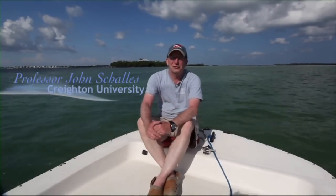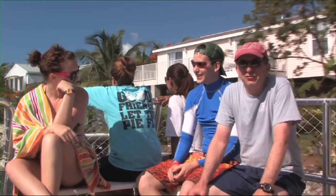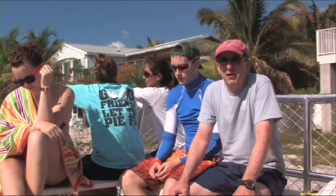I'm John Chalice. I'm a professor of biology at Creighton University, and I'm also the director of the environmental science program. This is the Creighton University Coastal and Estuarine Ecology class and we've been on the road now for about a week and a half. We left Omaha on May 17th. Last week we worked in West Florida on Apalachicola and St. Joseph's Bays, part of the NOAA Research Reserve System.